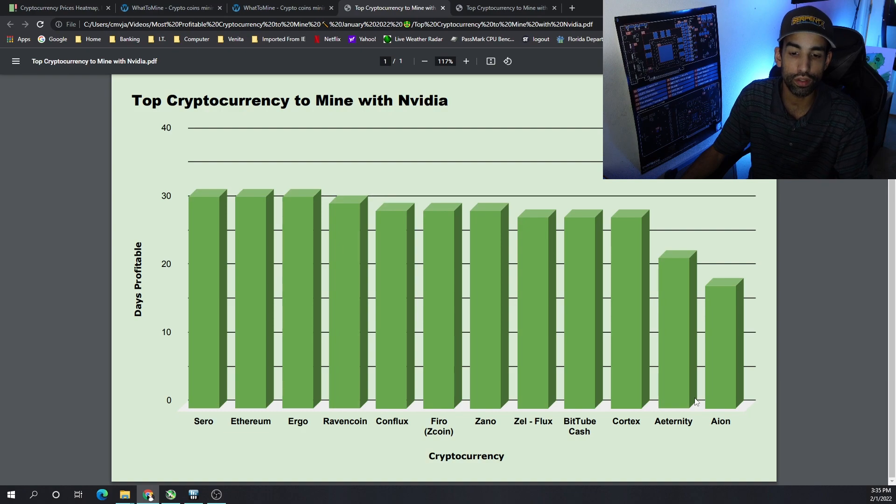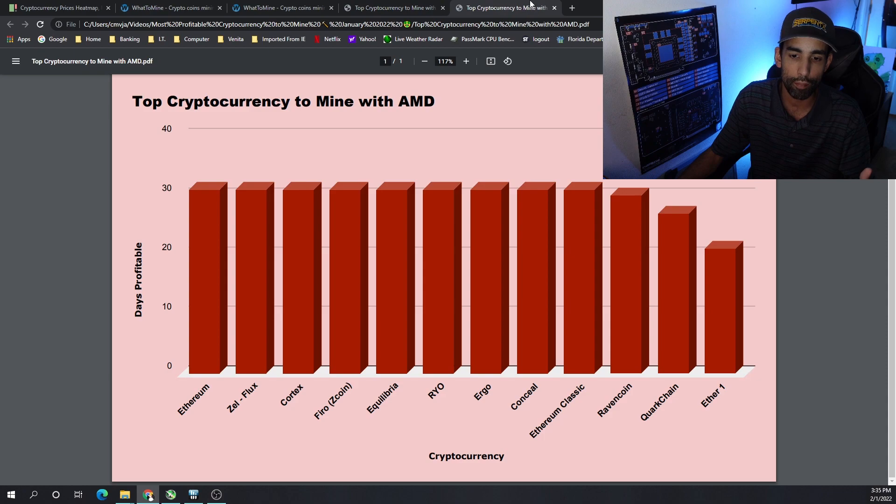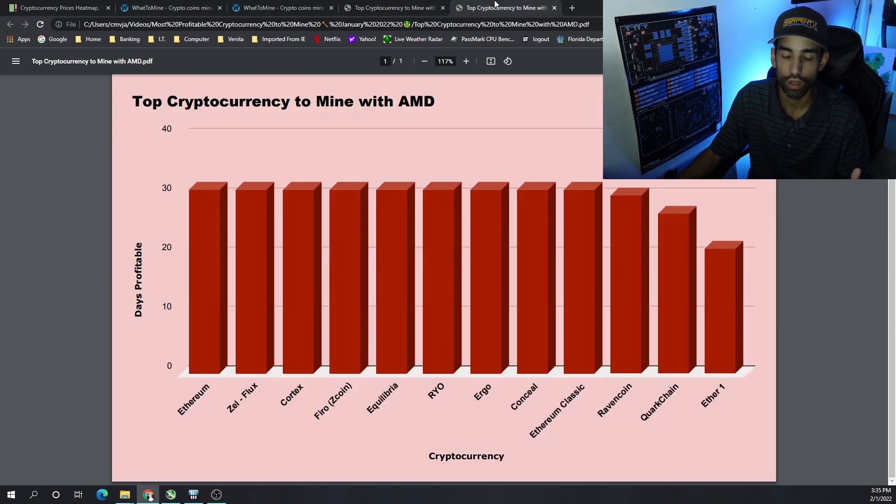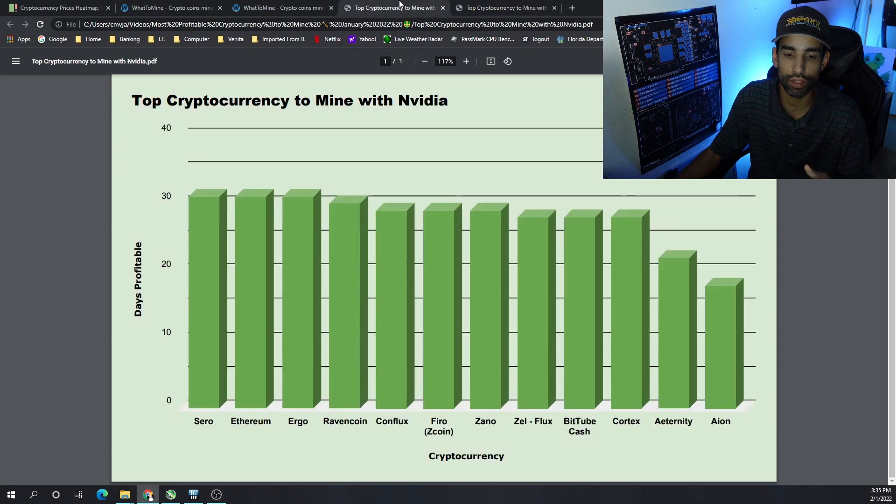As far as the most consistent cryptocurrencies to mine and still make a profit: Ethereum is always in that ranking and has been for the past few years, so you can't go wrong with Ethereum. Ergo and Ravencoin are also consistent — Ravencoin may not perform as well on AMD as it does on Nvidia, but it's still reliable. ProgPoW variants like Zero and Xano have shown good performance, and Flux has been doing very well on AMD, though not as strong on Nvidia.